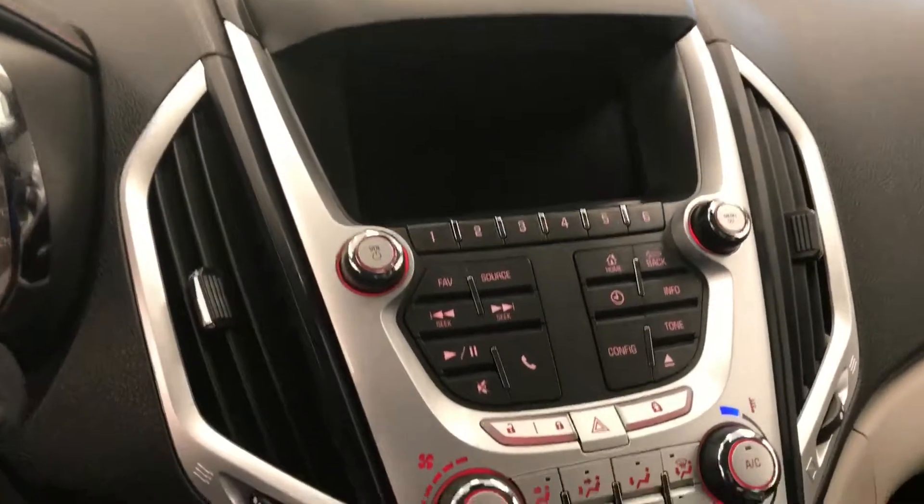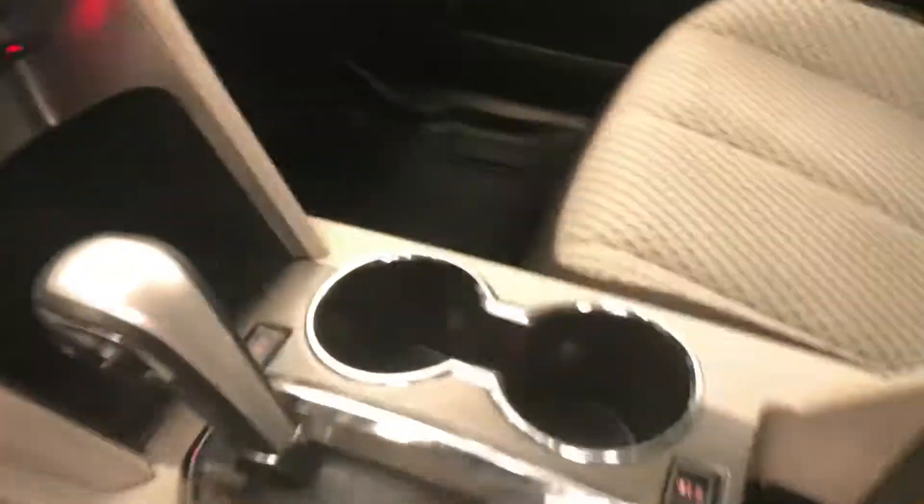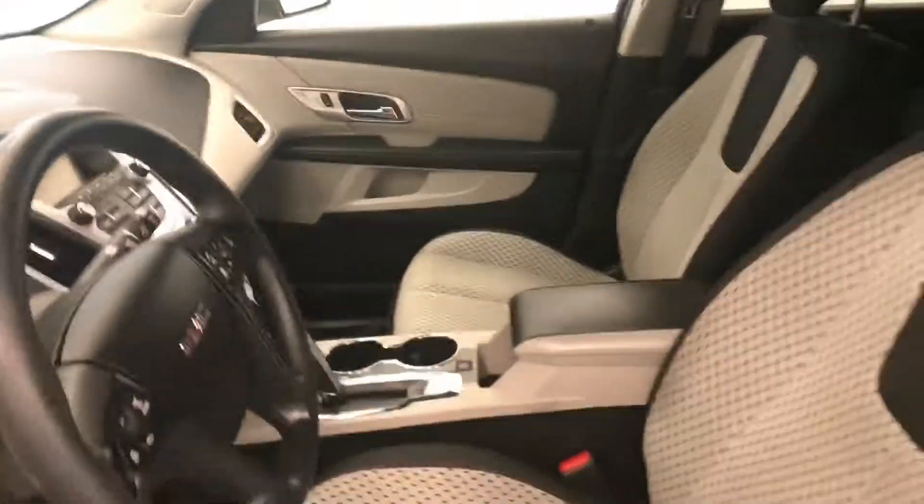CD, AM, FM, XM satellite-ready with USB and auxiliary support, climate control with AC and traction control. Our interior color is titanium and black.